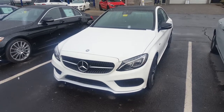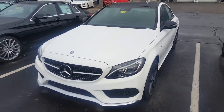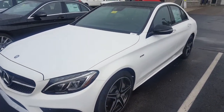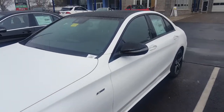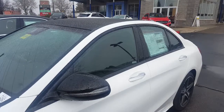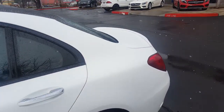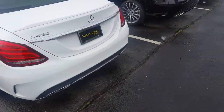This is the Mercedes-Benz AMG C450 with 362 horsepower and 384 foot-pounds of torque. It has the Eco Start-Stop function, which saves a lot on fuel. It features AMG Performance, 4Matic all-wheel drive, AMG Body Styling with adaptive suspension, and comfort access features.